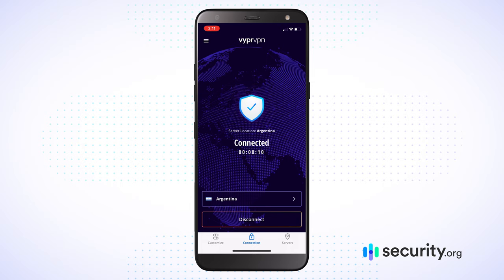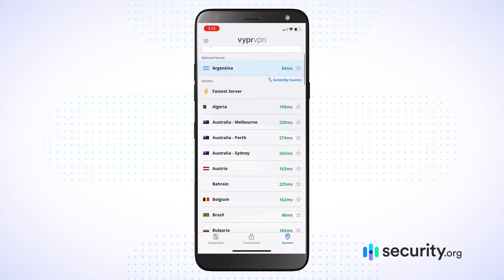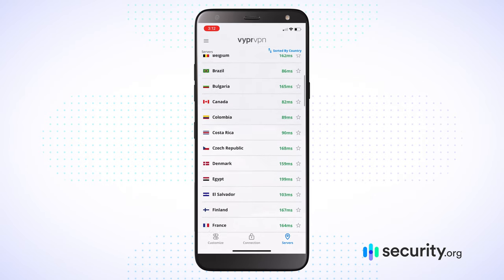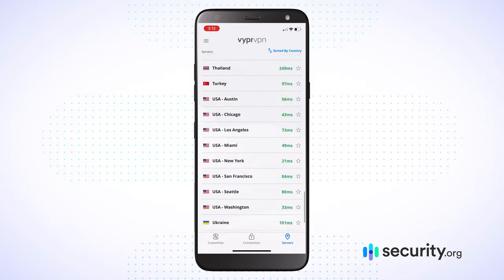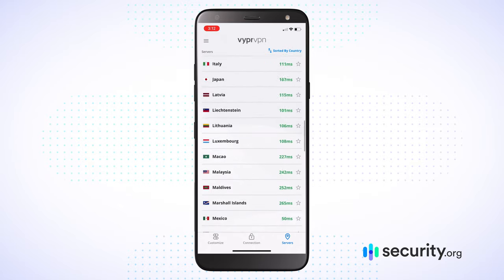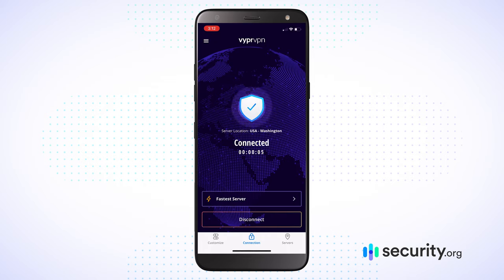You can see it's telling me how long I've been connected and your server location. If I want to disconnect, I tap Disconnect — now I'm no longer in Argentina. I can tap on the country selector and get all the various countries available to me. You've got over 70 countries available with VyprVPN, from Qatar to Slovenia to various places within the United States. Let's tap on the fastest server — now I'm validating and I'm in a different part of the United States, the Pacific Northwest.